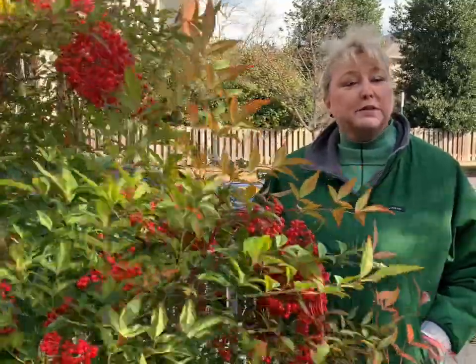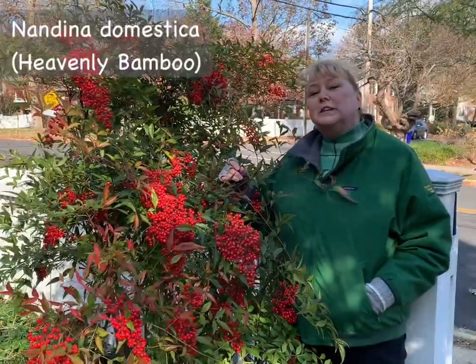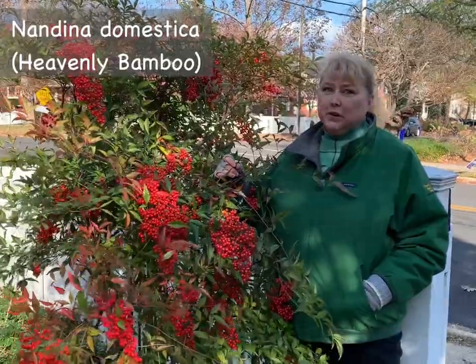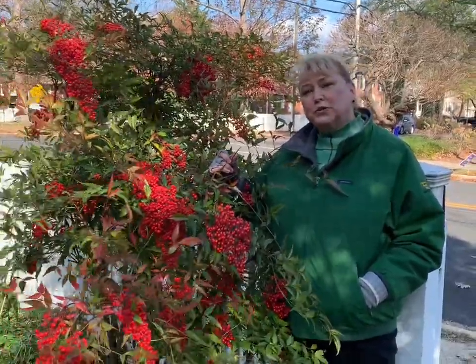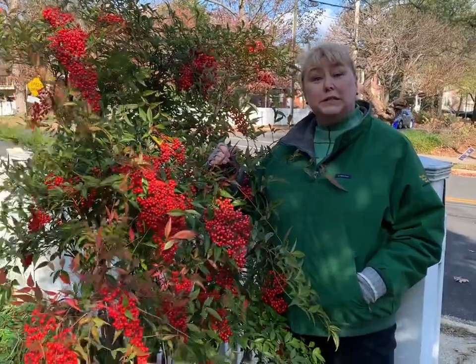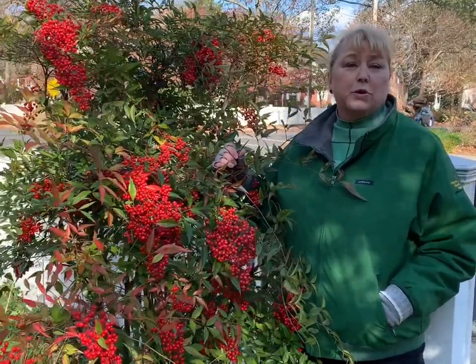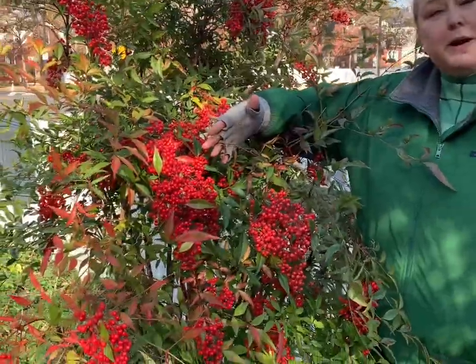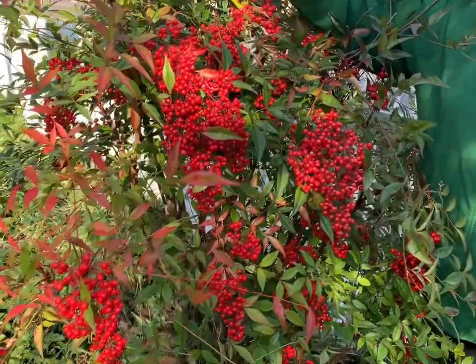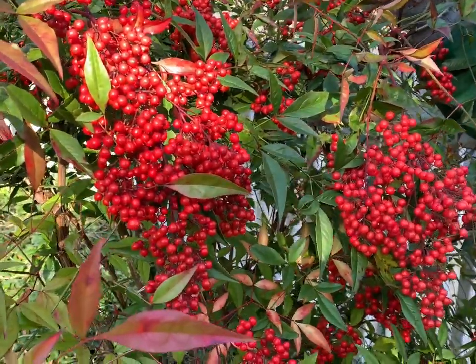Most of the invasive plants that we talk about are harmful to the environment. We're here looking at Nandina domestica. This is a very popular plant in America. It was introduced to our country in 1804 and has been selling wildly in the nursery trade ever since. It has these beautiful red berries in the winter, and it's evergreen, so it's really attractive. It's no wonder that it's popular.